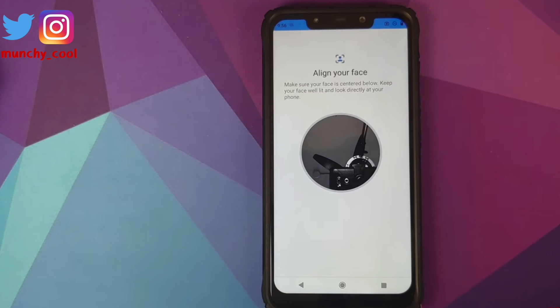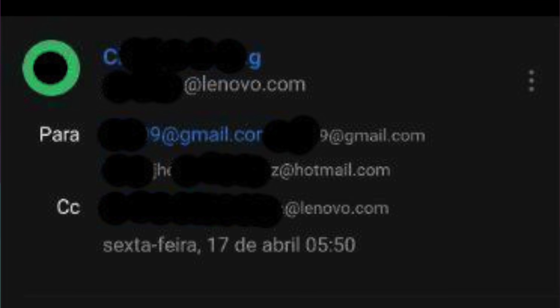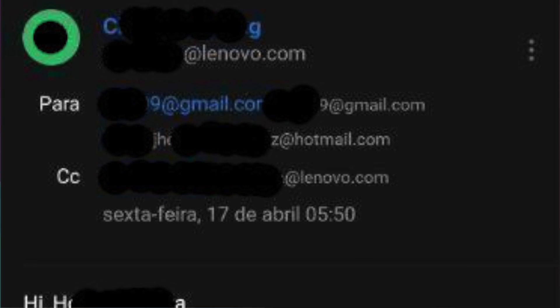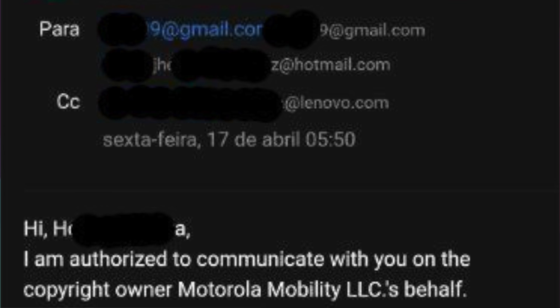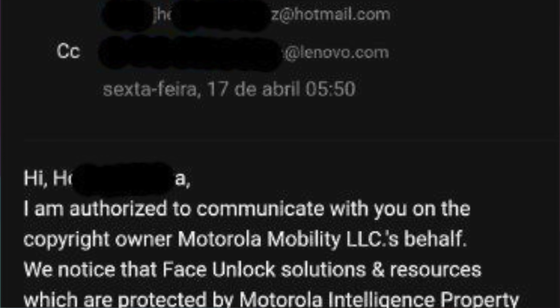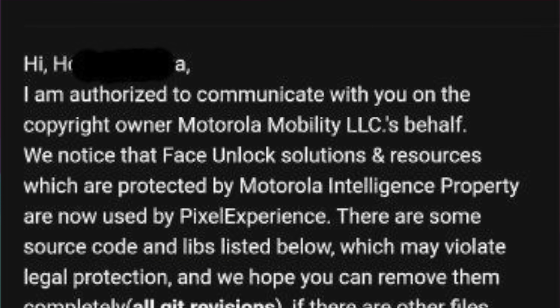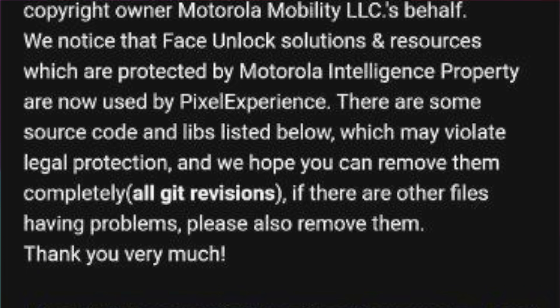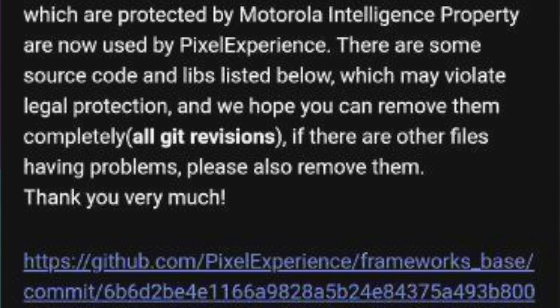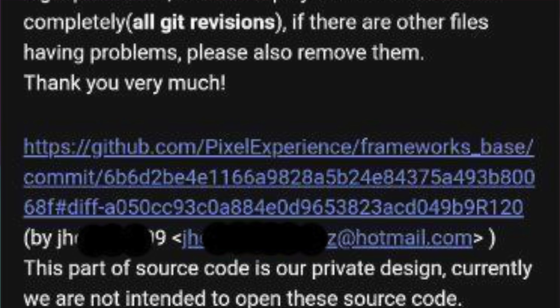Just a few days back with the April build of Pixel Experience — that did not last long, because the folks from Motorola Mobility contacted him and told him that the face unlock solution and resources, which are protected by Motorola's intellectual property, are being used in Pixel Experience. There are some source code libs listed which may violate legal protection, and they asked him to remove them completely — all git revisions — and any other files having issues as well.